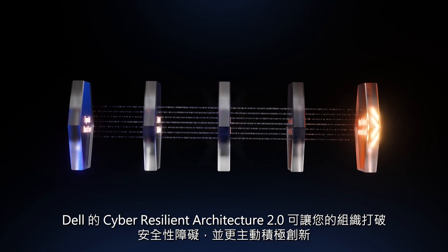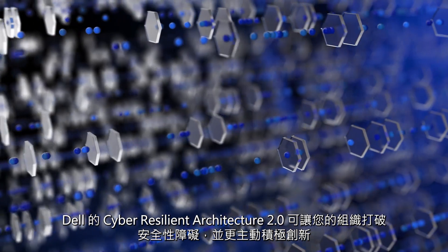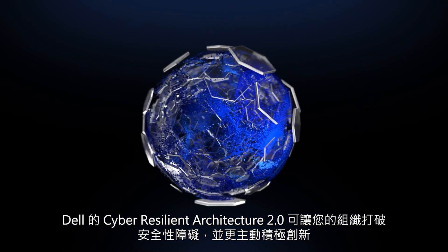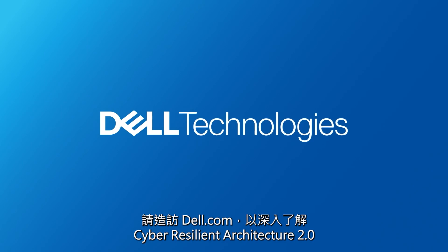Dell's Cyber Resilient Architecture 2.0 enables your organization to knock down security barriers and empowers your organization for more proactive innovation. Visit delltechnologies.com to find out more about Cyber Resilient Architecture 2.0.